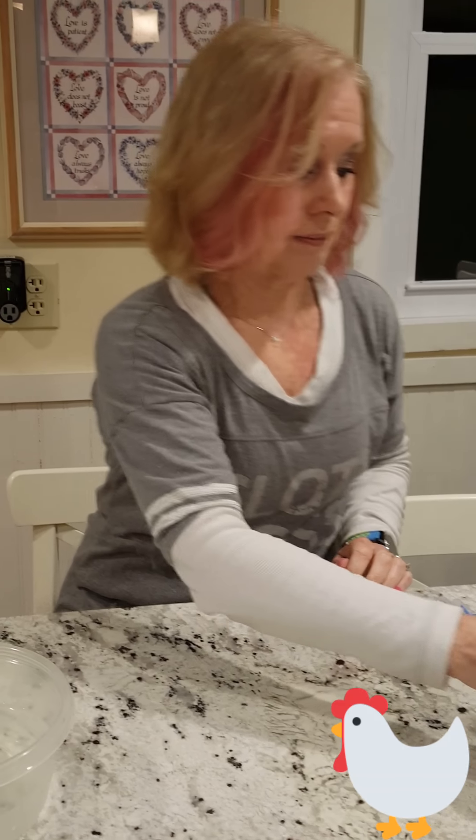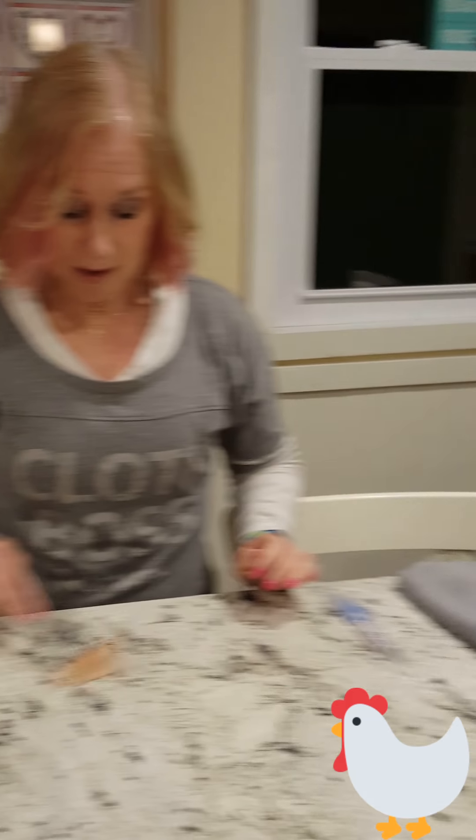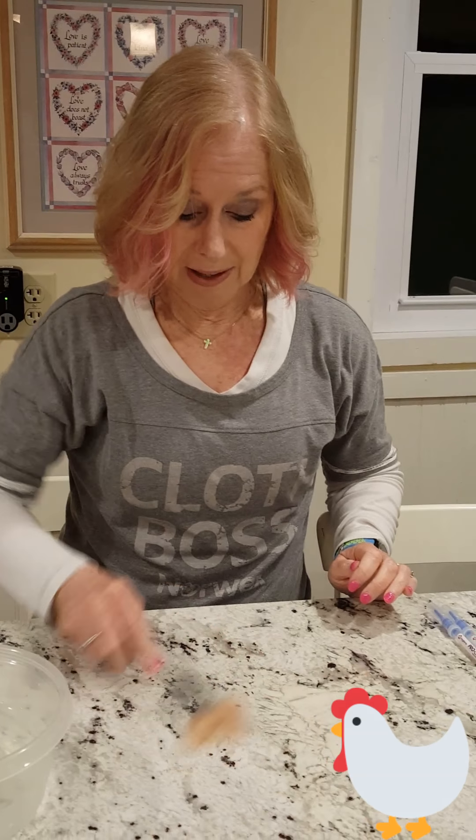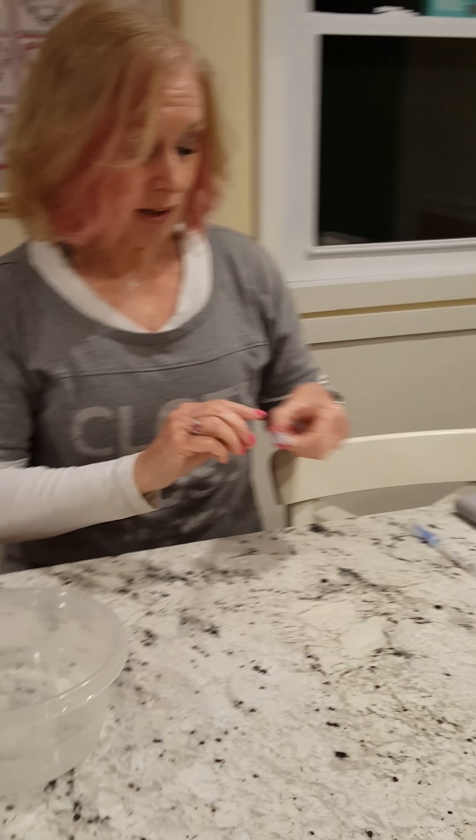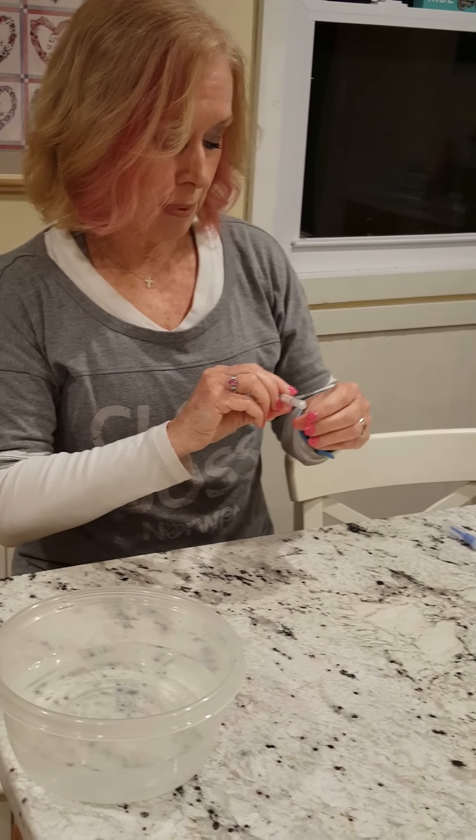What I wanted to show you was the test that totally sold me on Norwex. I'm going to take this piece of raw chicken and smear it on my surface right here on my counter. Pretty gross, right? And then I'm going to take this ProClean Rapid Protein Residue Test Swab.